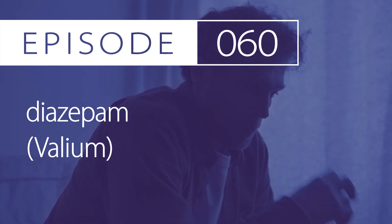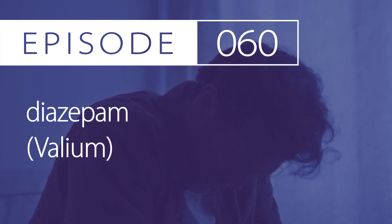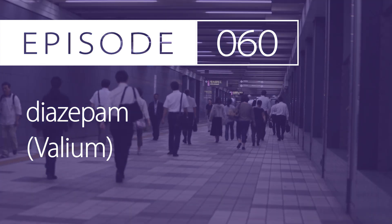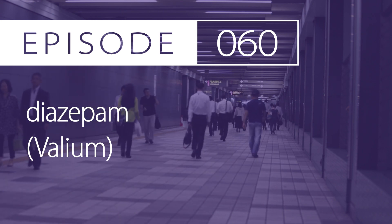Today's drug is diazepam, brand name Valium, Diastat, and Voltoco. The pharmacologic and therapeutic class is a benzodiazepine and an anticonvulsant.